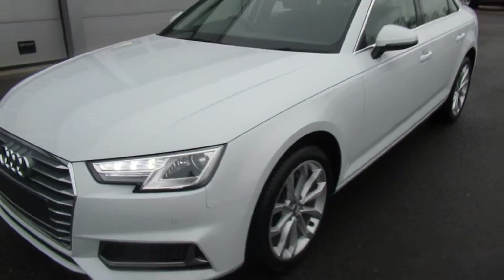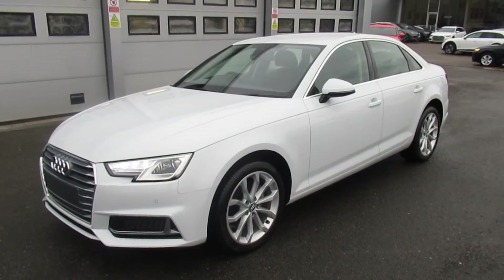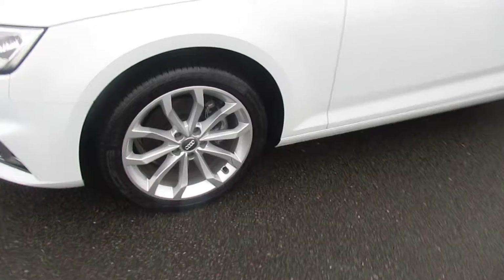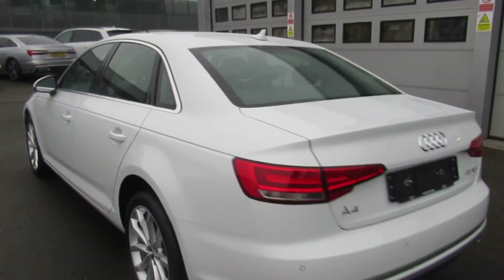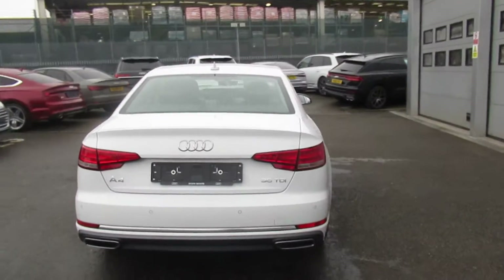The car's got the Xenon headlights with the daytime running LEDs, with the front and rear parking sensors, 18-inch upgraded alloy wheels, chrome surrounds on the exterior windows, with the rear parking sensors and the integrated rear exhaust.